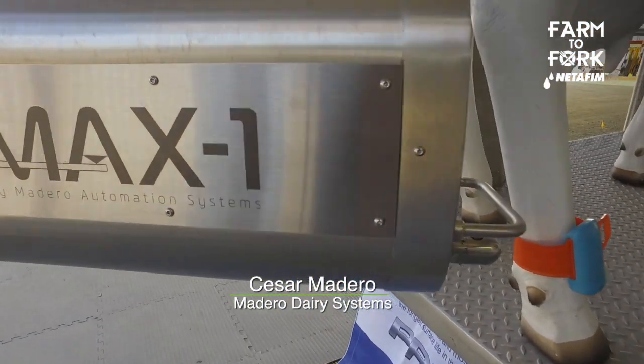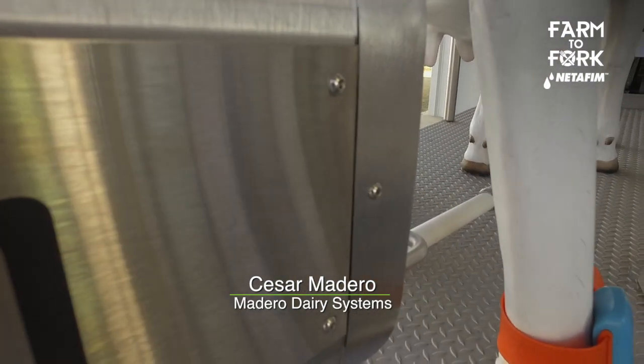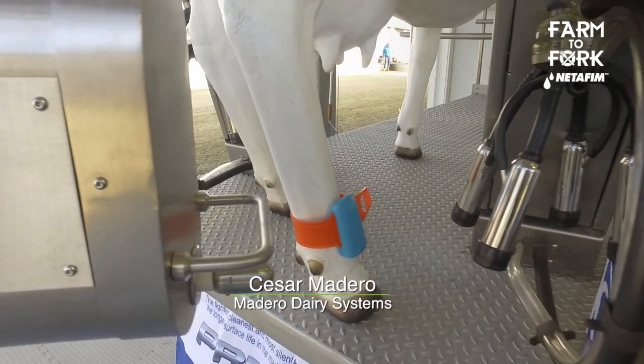I noticed there's an ID band on each cow now — you're not reading numbers off an ear tag, it's doing it all remotely. With this ID system, we can tell how much each cow is producing, so the farmer gets better results with the system they have.